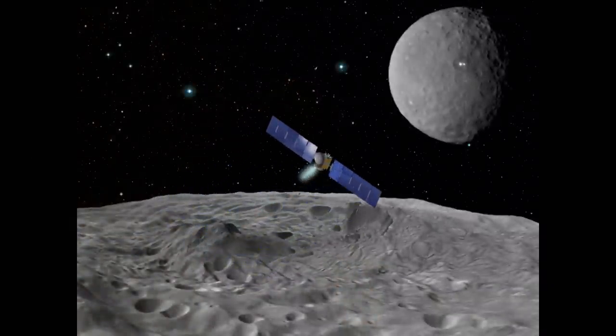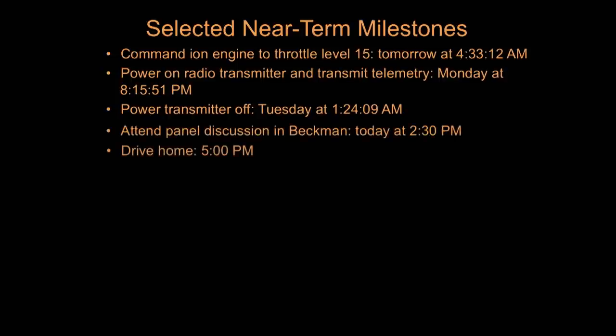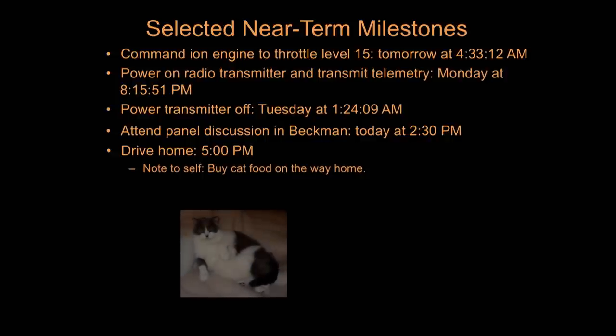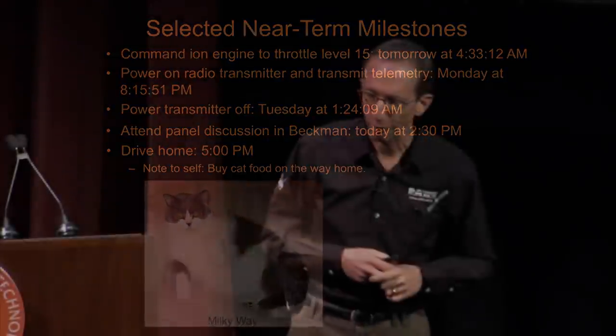That's a broad overview of the mission. You will hear more about Ceres and Vesta from Carol Raymond during the panel discussion this afternoon. There's a lot going on all the time and the project is very busy, but rather than bore you with every imaginable detail, I'll just thank you very much for your attention. I appreciate your letting me tell you about the Dawn mission, and I hope you enjoy the panel discussion.